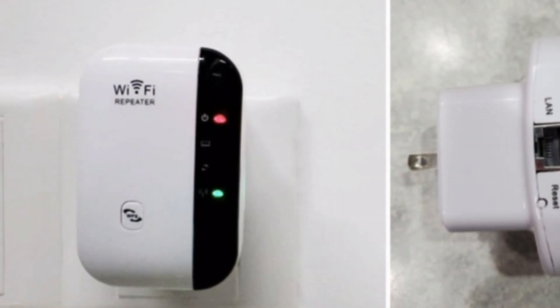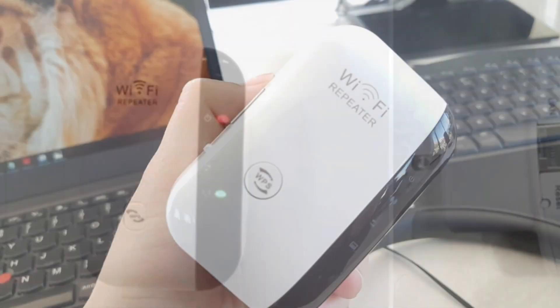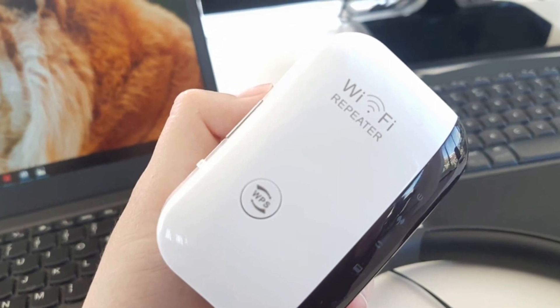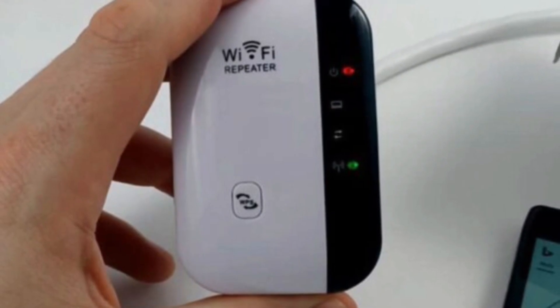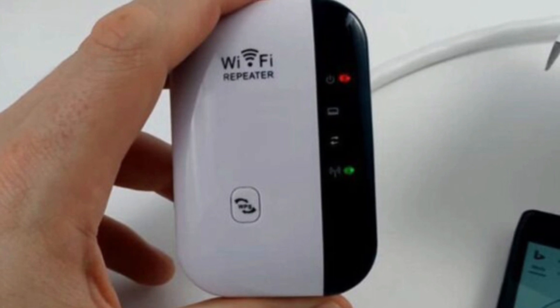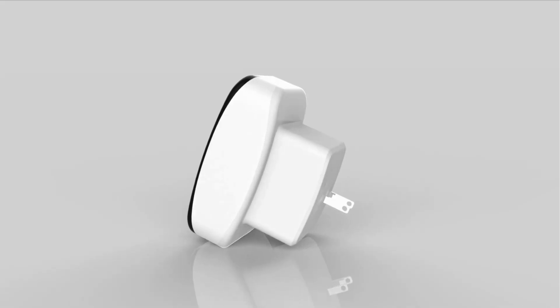The Amake also protrudes from the wall a bit, giving it an awkward look. The setup process for the Superboost is convoluted and requires the user to enter their current Wi-Fi password into a questionable website. This device would make a good choice for someone who needs a wireless signal projected directly from the router over a minimal area and is willing to sacrifice a little bit of security.